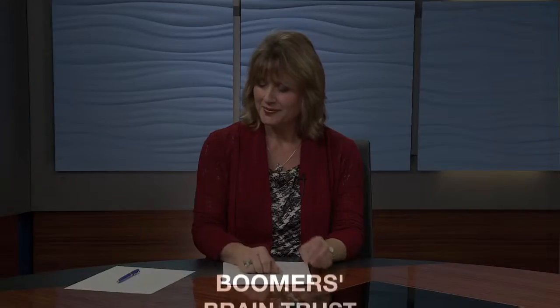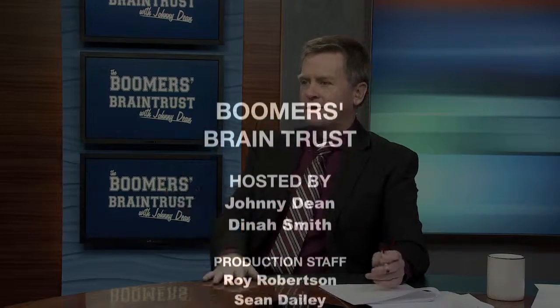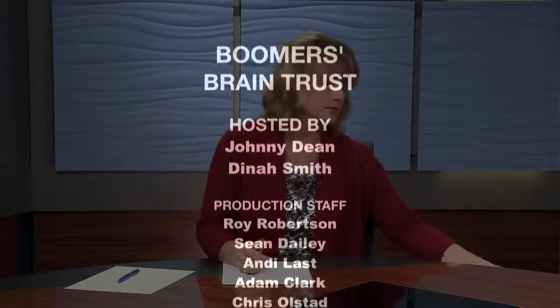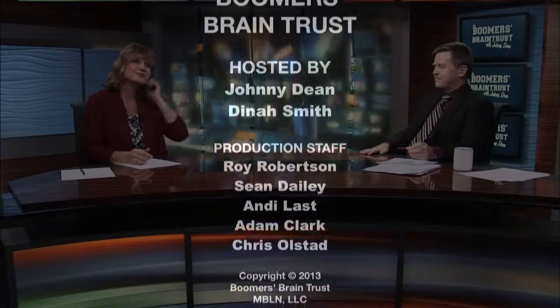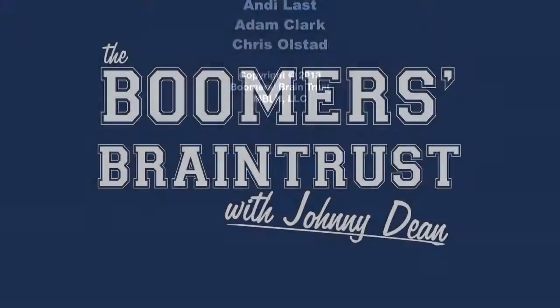We're talking about what's important to you — your money, your business, your life. This is Boomer's Brain Trust. The views and opinions expressed on the show are not necessarily those of this station or its sponsors and should not be considered as legal, tax, or investment advice. You should always consult with the appropriate advisors before making any financial decision.